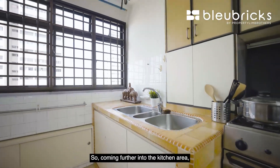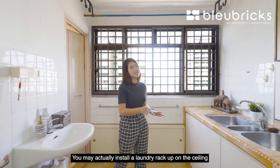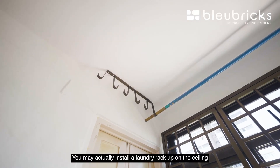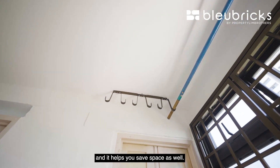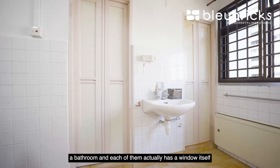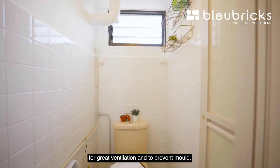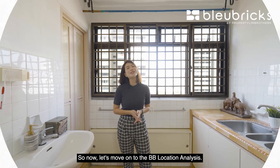Coming further into the kitchen area, we have space designated for your laundry yard. You may install a laundry rack on the ceiling to save space. This unit comes with a water closet as well as a bathroom, and each of them has a window for great ventilation to prevent moisture. Now let's move on to BB Location Analysis.